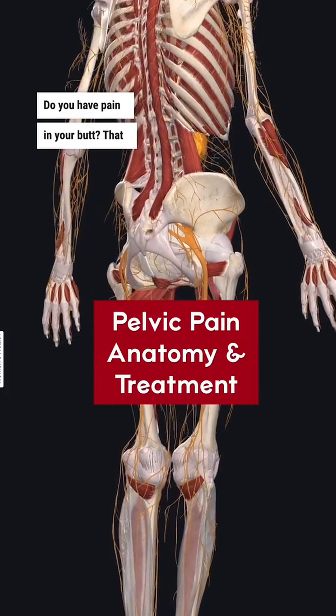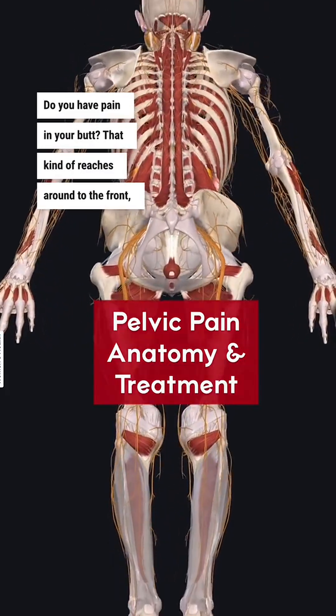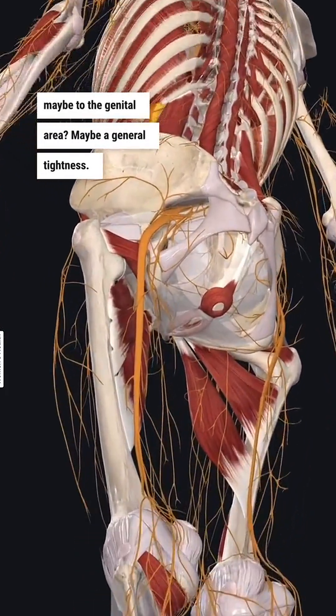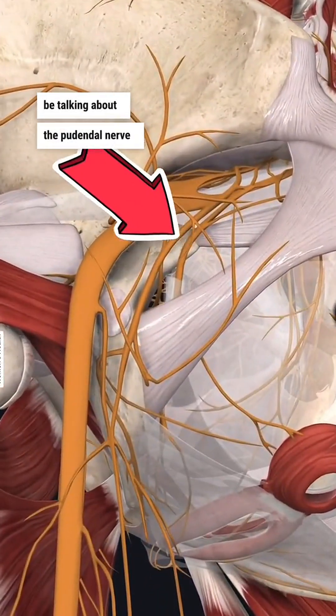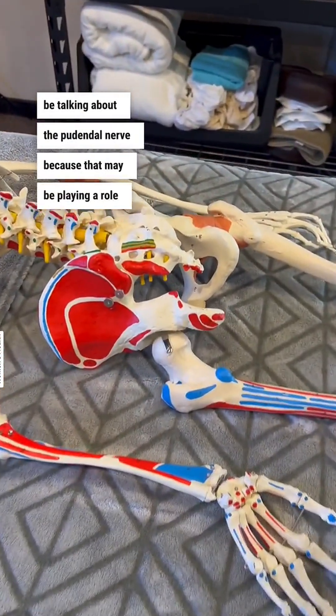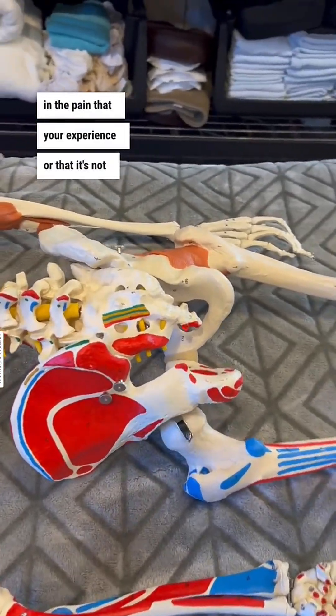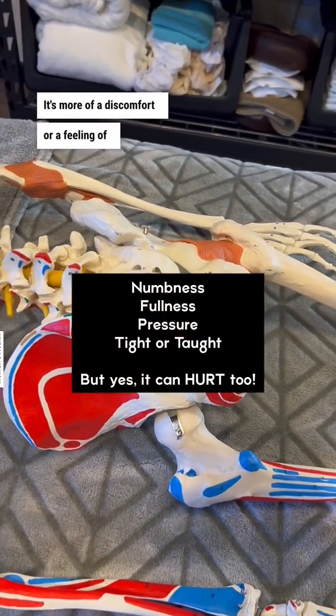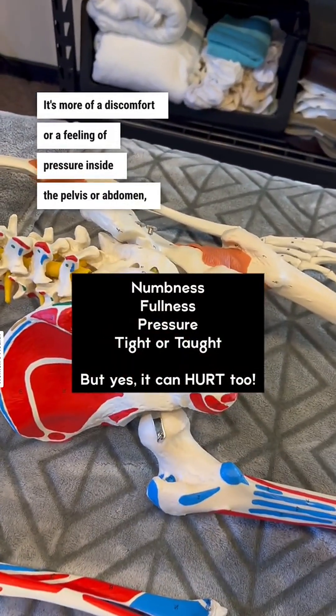Do you have pain in your butt that kind of reaches around to the front, maybe to the genital area, maybe a general tightness? We are going to be talking about the pudendal nerve because that may be playing a role in the pain that you're experiencing. It's not often pain — it's more of a discomfort or a feeling of pressure inside the pelvis or abdomen.